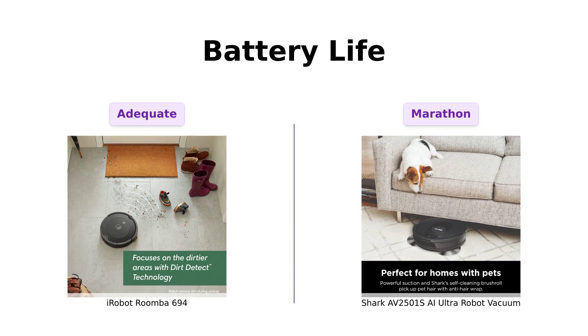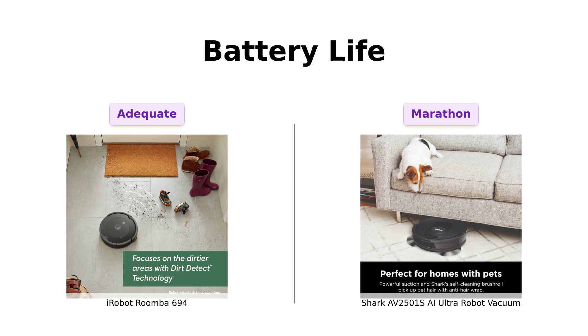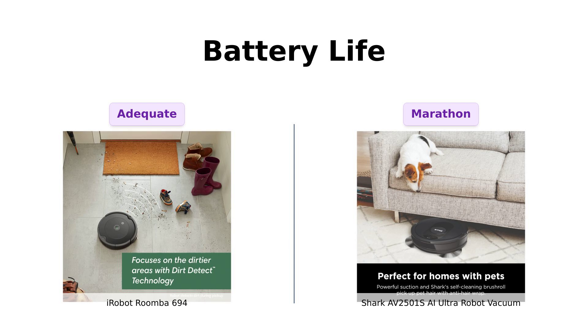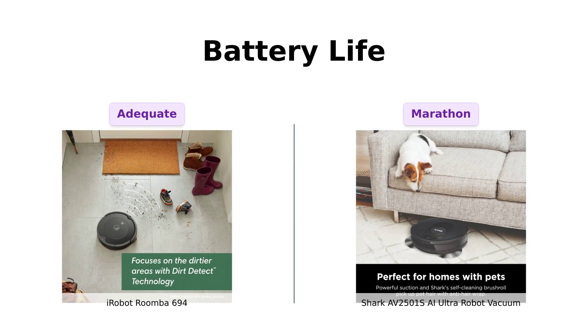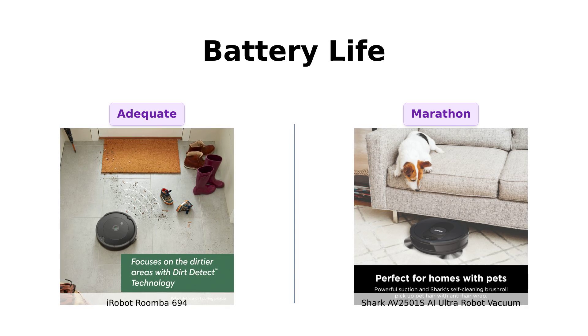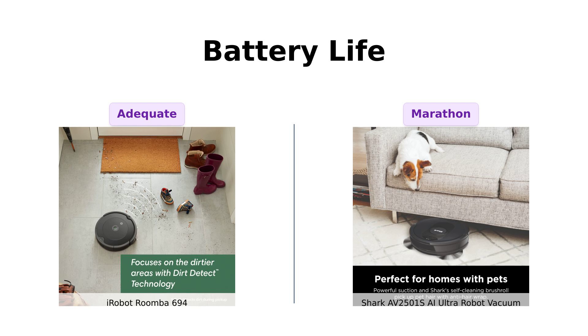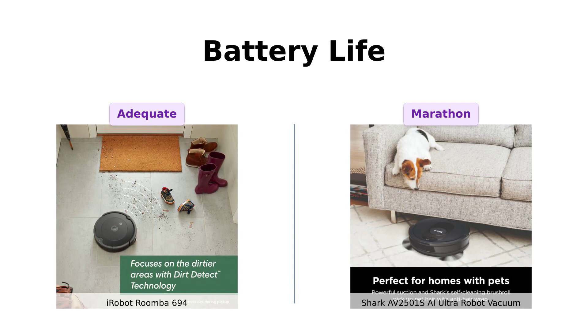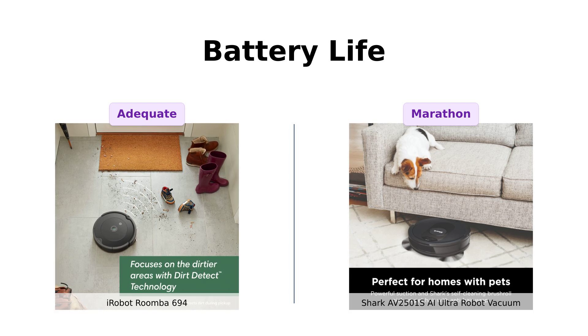Battery life showdown! The Roomba 694 runs for up to 90 minutes before it needs a little nap. The Shark AI Ultra, though, goes for a marathon 120 minutes and even has a recharge and resume feature — it's like the Energizer Bunny of vacuums, it just keeps going and going. Reviewers generally find the Roomba's battery life to be sufficient, but note that the Shark's longer battery life and recharge capabilities are a big plus.